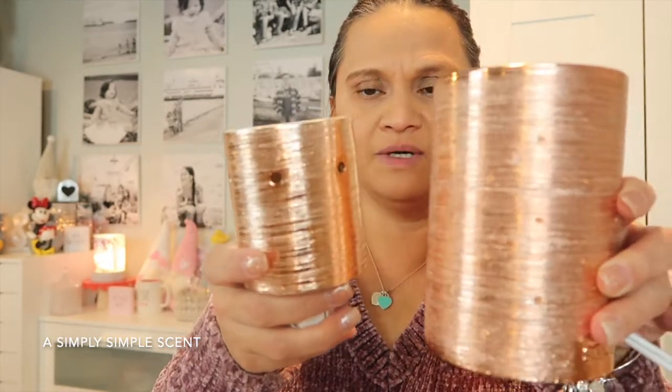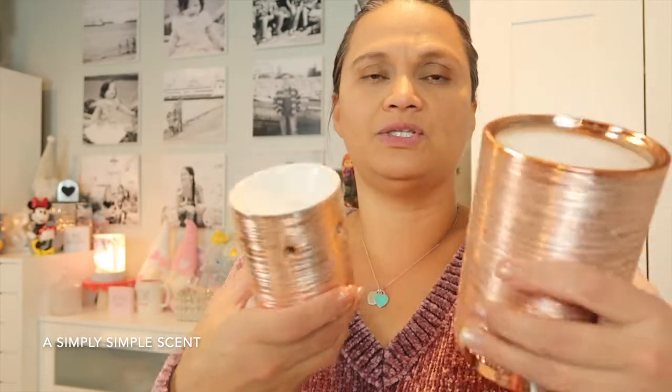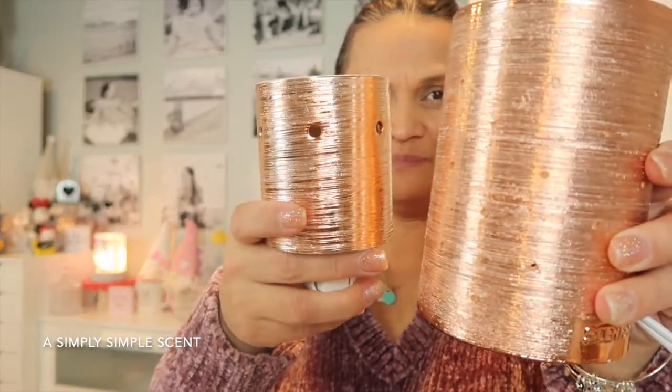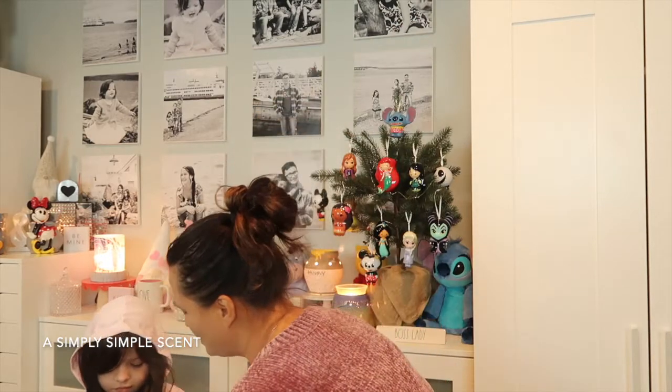I wanted to check if mine was a match and it is. I also wanted to grab it really quickly — I totally forgot I was putting on makeup.